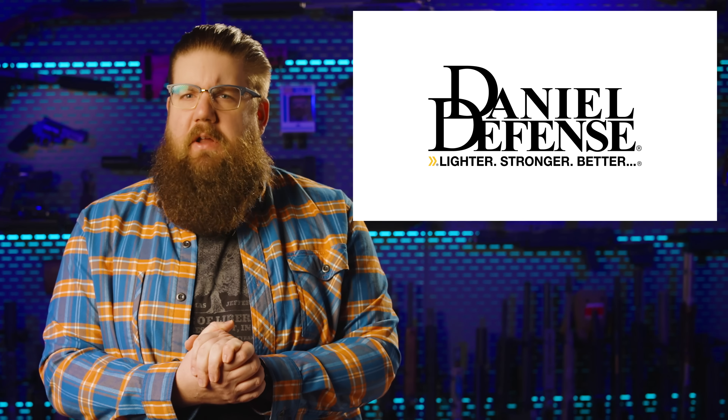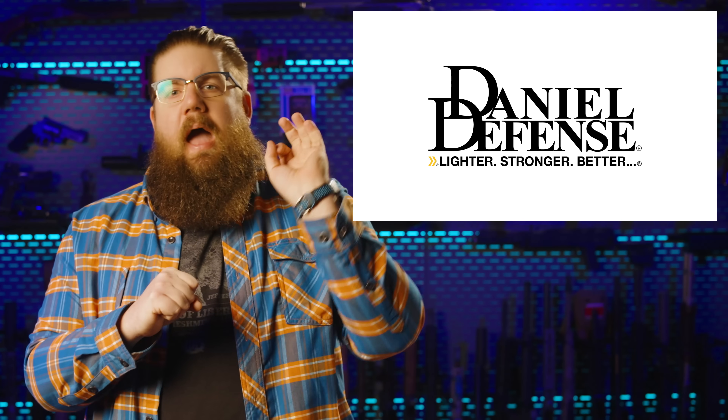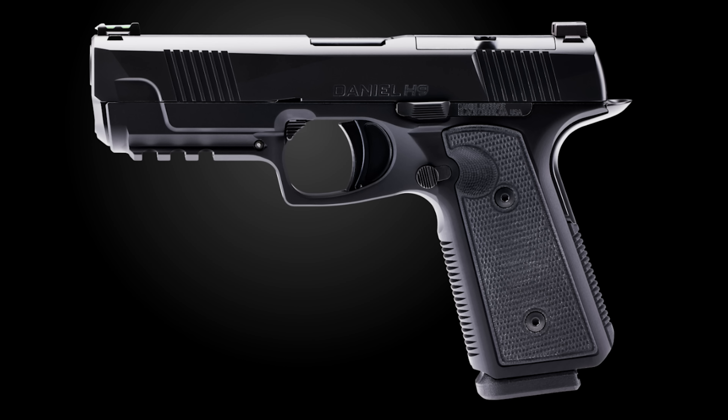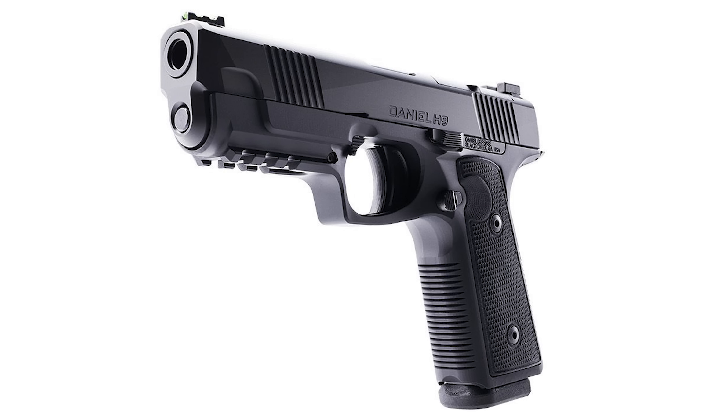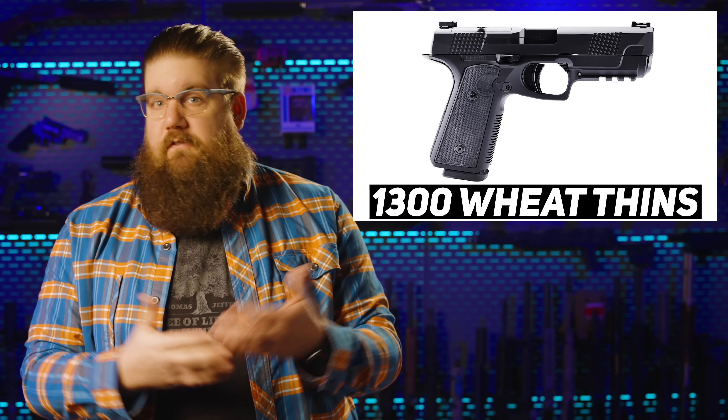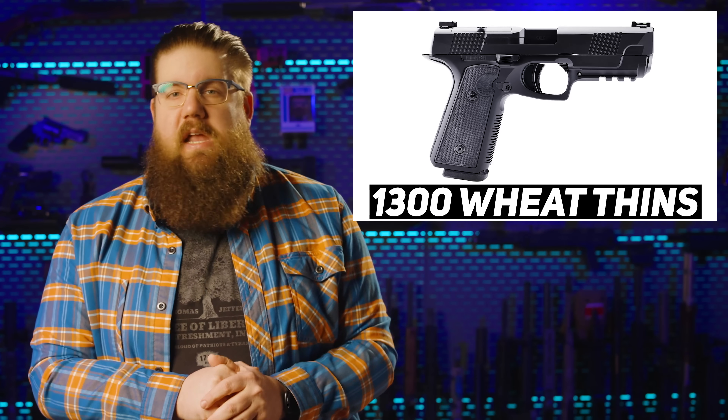How about we get into some handguns now — how about one you weren't expecting at all? Say hello to the new H9 from Daniel Defense. You may remember a gun called the Hudson H9 — this is that, but revised and in theory better. It's a striker-fired 9mm with a really low bore axis due to the recoil system being lowered into the front of the frame. Get subscribed if you want to see the review because I've got one right here. MSRP is $1,300, and I'm pretty hyped to try this one out since it's the first ever handgun from DD.